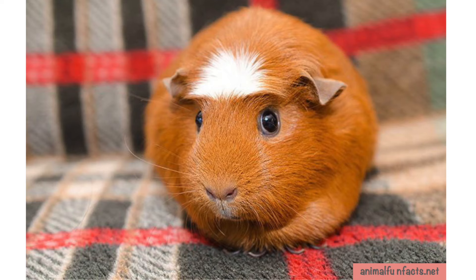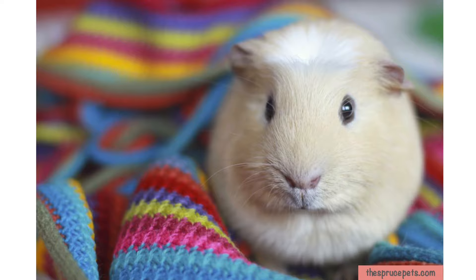A white-crested guinea pig features a bold crest of hair on the front of their heads which is pure white. They are shy but smart creatures.